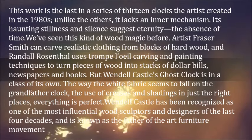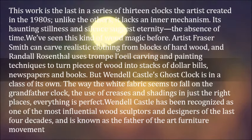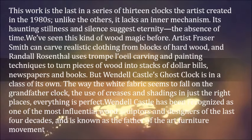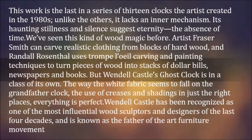The way the white fabric seems to fall on the grandfather clock, the use of creases and shadings in just the right places — everything is perfect. Wendell Castle has been recognized as one of the most influential wood sculptors and designers of the last four decades, and is known as the father of the art furniture movement.